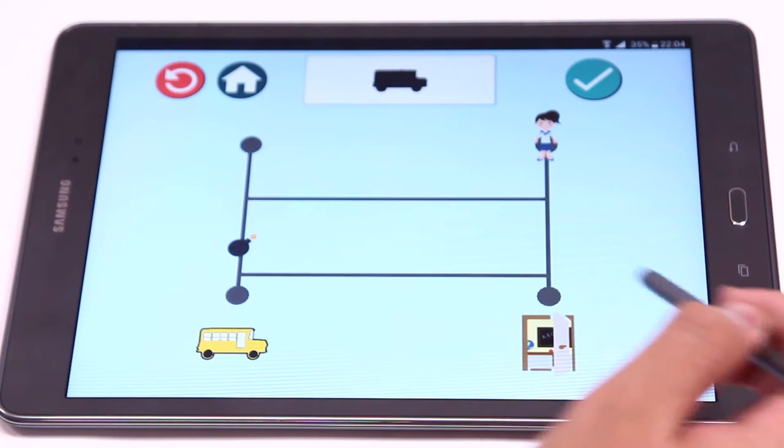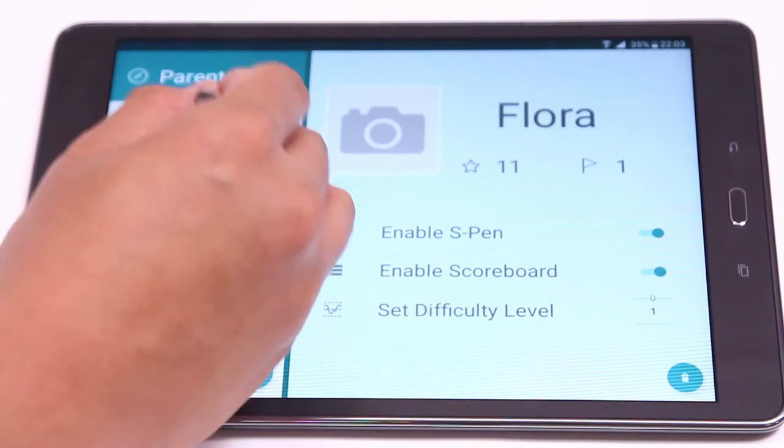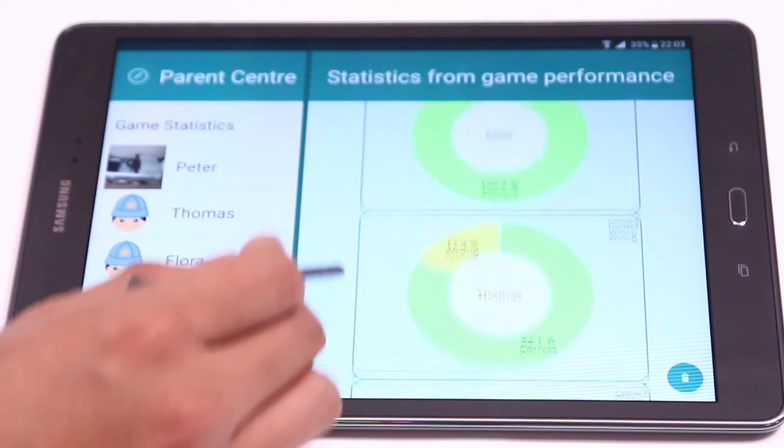Teachers and parents do care about their students and children. They want to know more about them in order to provide more attention and care in the right place at the right time. This is why we have Parent Center in our app. Parent Center provides statistical performance data to parents for their better understanding of their children.